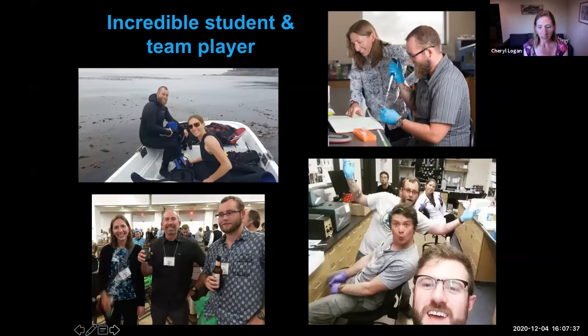Outside of Jacoby's primary research project, he was an incredible student and team player. You can see him assisting in fish collections using his scientific diving skills out in Stillwater Cove. He was always willing to step up and help out with anything needed in the lab. He always made everything fun, kept you going, was always making jokes, and is just a joy to work with as an individual and as a team player.